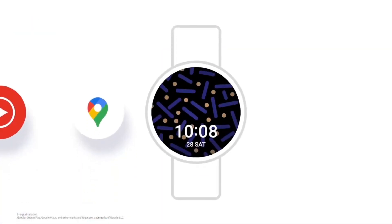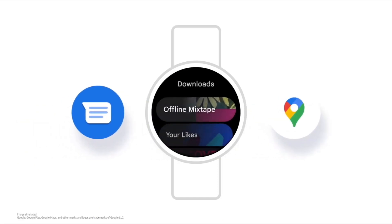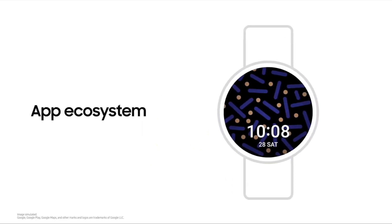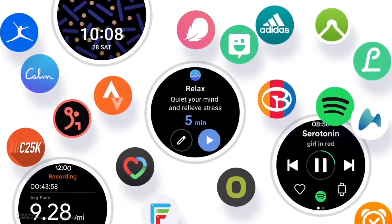Google apps like Maps and Google Assistant are coming to Samsung Galaxy Watch. They also mentioned that if you install an app from the Play Store on your phone and a compatible version exists for your watch's operating system, it will be automatically installed on your watch. I think it's a great feature that was missing on previous Samsung Galaxy Watches based on Tizen.